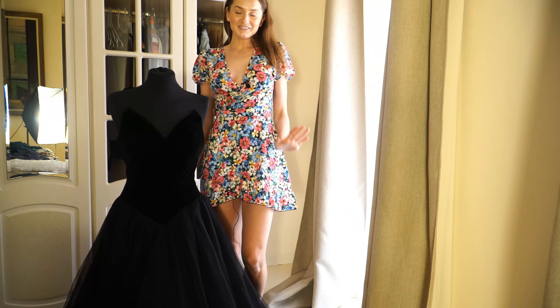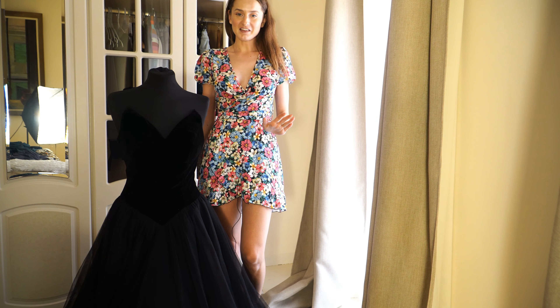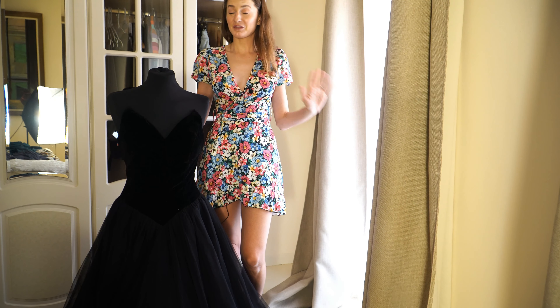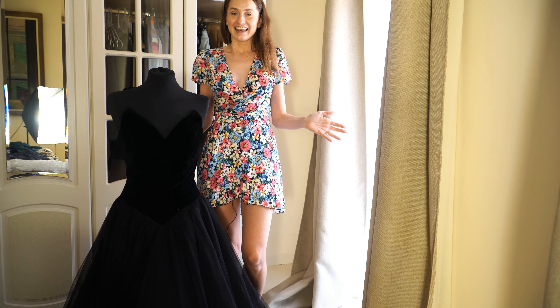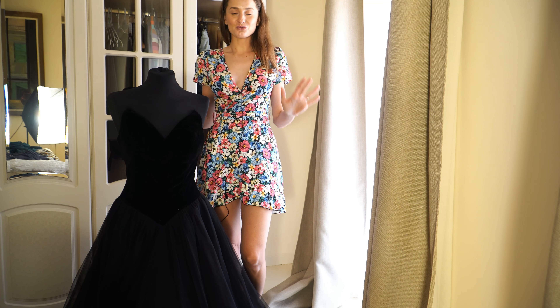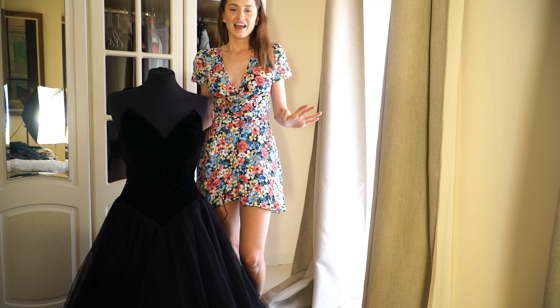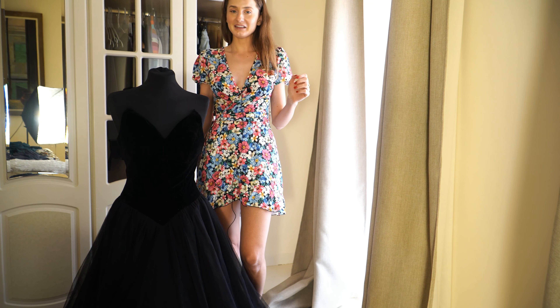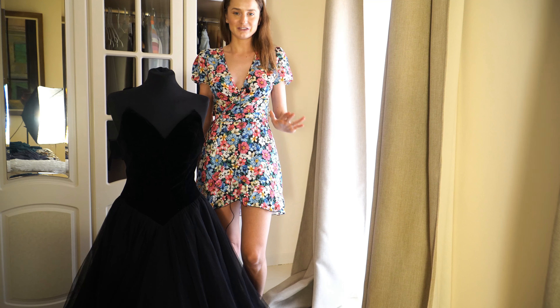This is my favorite dress and it's super cool. It's so big and it's completely like a Disney princess dress. If you are looking for a dress like this and you want to feel like a Disney princess, I definitely recommend ordering this dress.